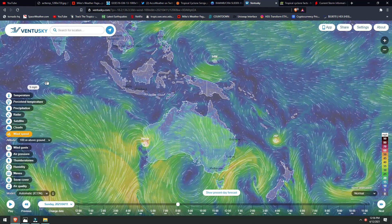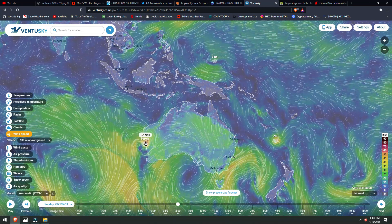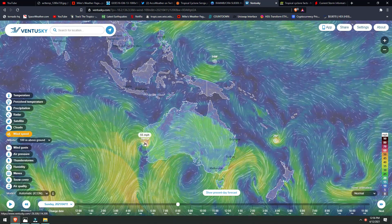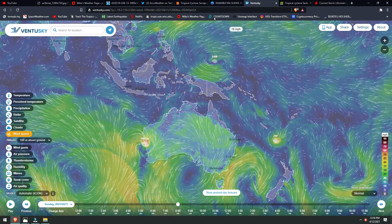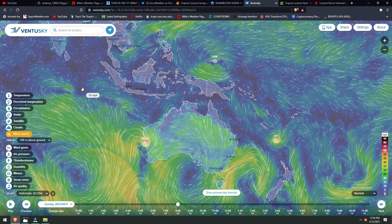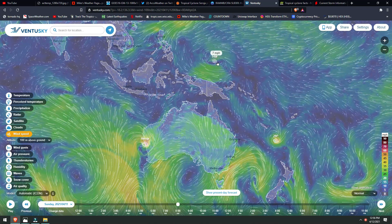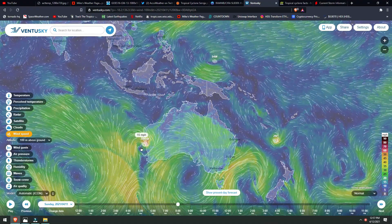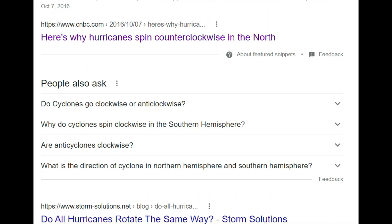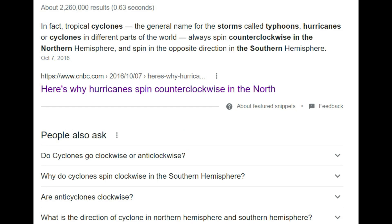The equator — picture that imaginary line right about here. We have 94W above it, and then we have Seroja, which is a cyclone we talked about. 28P is also a cyclone, while 94W is a typhoon because it's in this section of the Pacific Ocean. Now with the equator line, notice something: 94W is spinning counterclockwise, just like hurricanes do. Below the equator, storms spin clockwise. If you've ever wondered why, just look up the Coriolis effect and you will understand why things spin counterclockwise in the north and clockwise in the south.